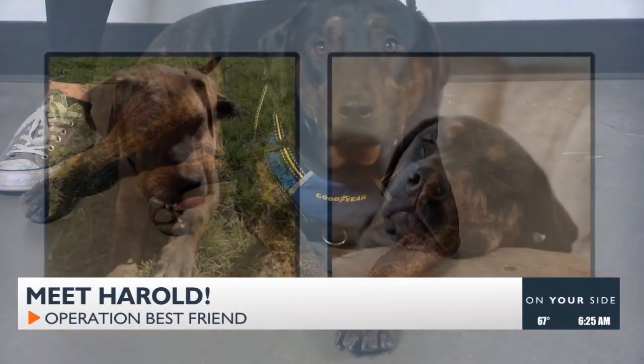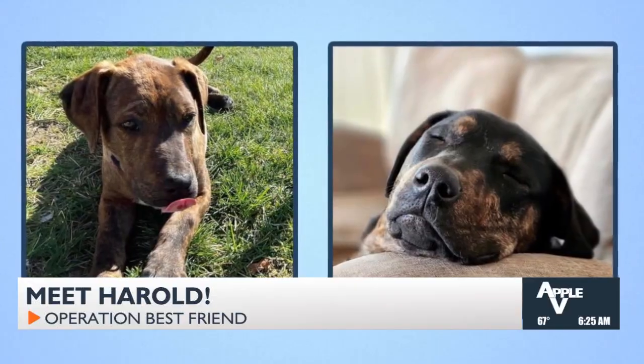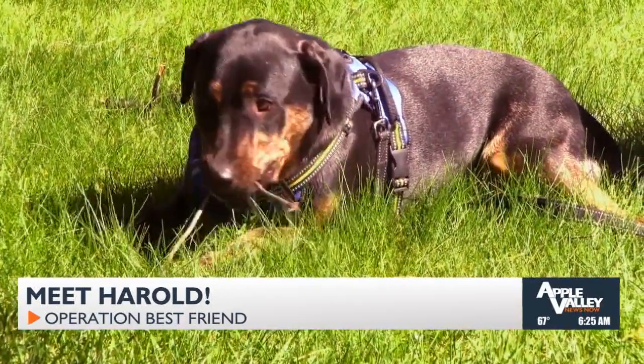I'm Haley. I'm with the Pitbull Pen and I've got Harold here to meet you today. Harold's sister was on the show just a couple weeks ago, so he is from that same litter that was brought into the shelter when they were three days old. And he just had his first birthday last week.